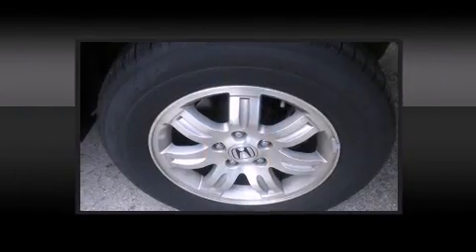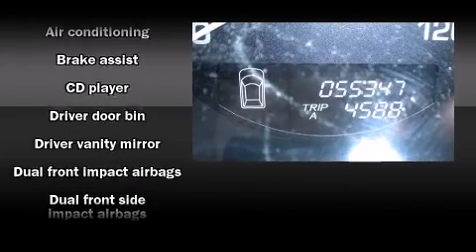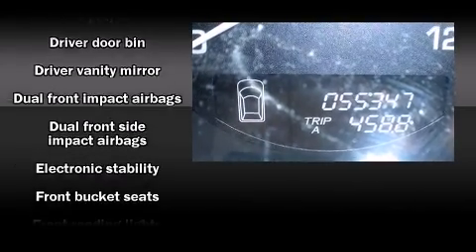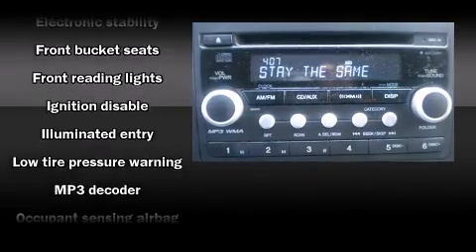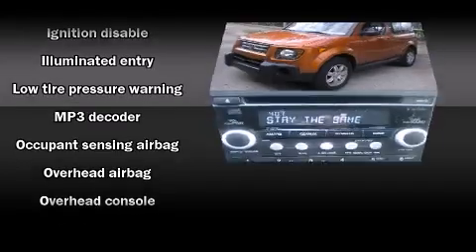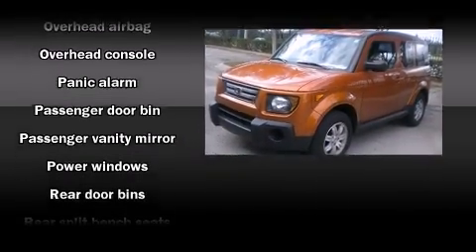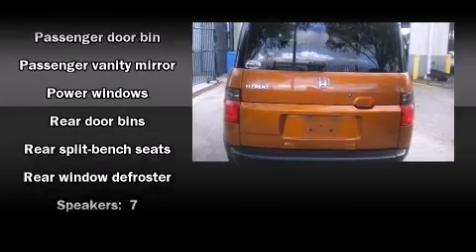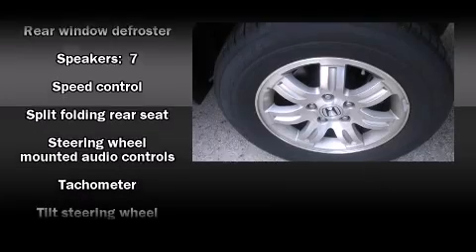Passenger security is always assured thanks to various safety features such as dual front impact airbags, front side impact airbags, traction control, a panic alarm, and four-wheel disc brakes with ABS. With electronic stability control supplementing mechanical systems, you'll maintain precise command of the roadway.